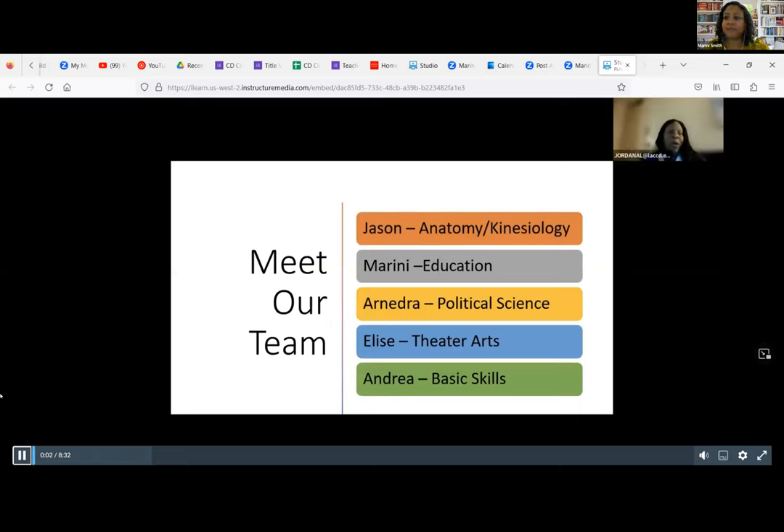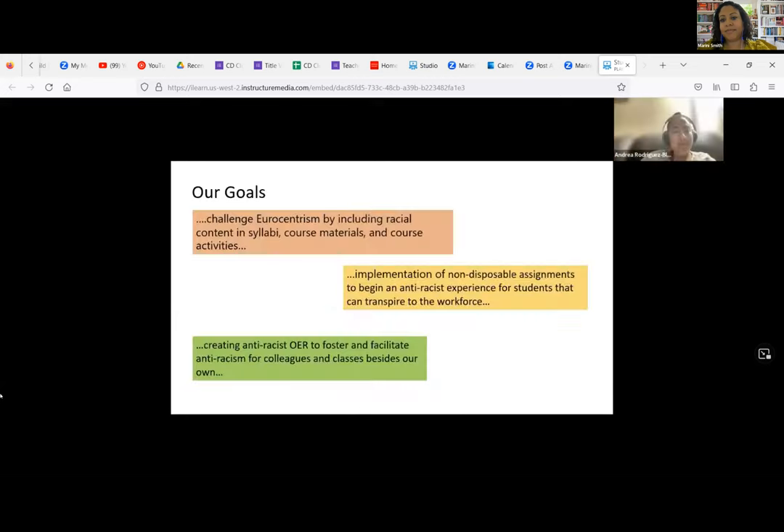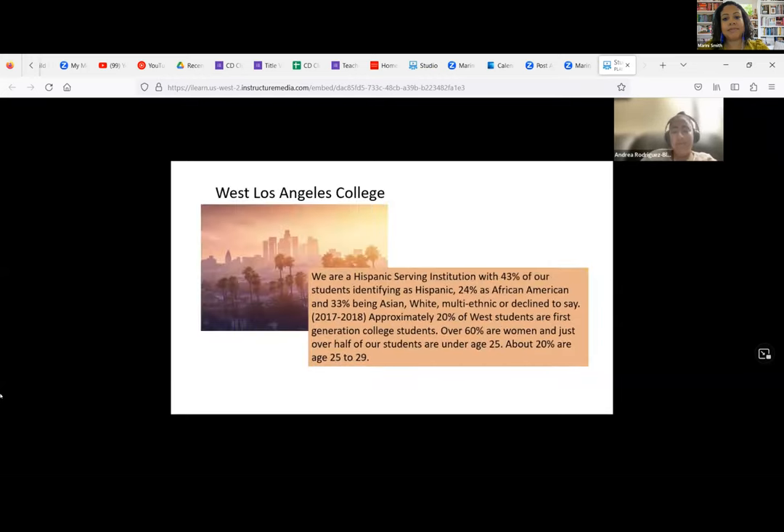Greetings everyone, and welcome to our West Los Angeles OFAR college team presentation. Our team consists of Jason, who teaches anatomy and kinesiology; Marina, who teaches education; Arnidra, who teaches political science; Elise, who teaches theater arts; and Andrea, who teaches basic skills. Today we will present about our OFAR trainings, learnings, takeaways, and next steps. Our goals were to challenge Eurocentrism by including racial content in our syllabi, course materials, and activities, as well as the implementation of non-disposable assignments and creating anti-racist OER. West Los Angeles College is a Hispanic-serving institution: 43% of students identify as Hispanic, 24% as African American, and 33% as Asian, white, multi-ethnic, or decline to say. Approximately 20% are first-generation college students, over 60% are women, and just half are under the age of 25.